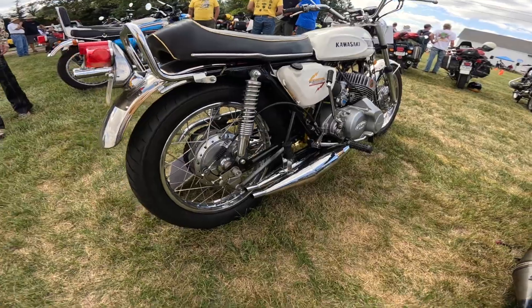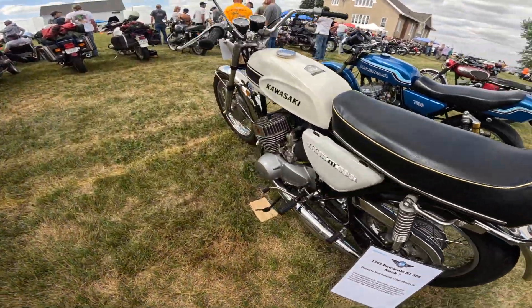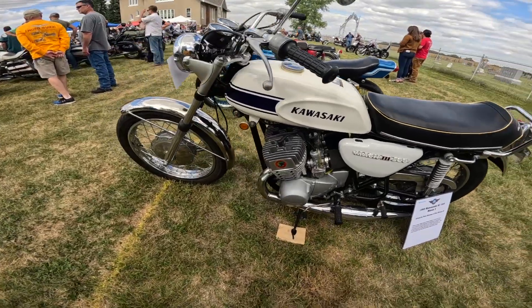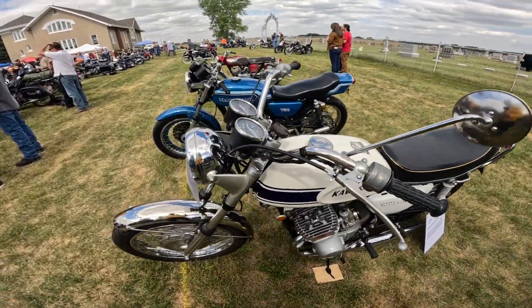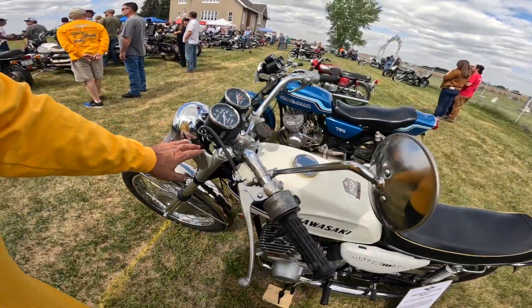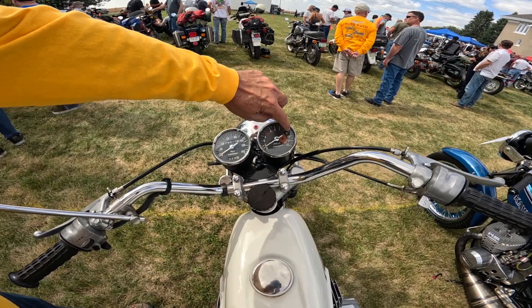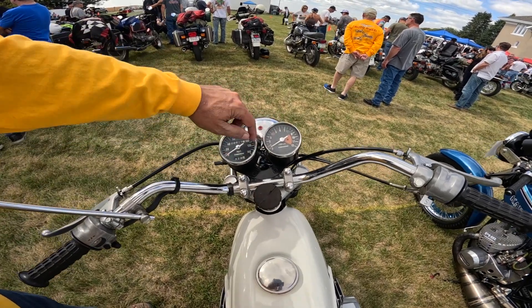A friend of mine over there owns this thing — he grew up with these and I kind of did too. This is a very exciting machine. Look how thin the forks are by today's standards. The bike had a power band from about right there to right there, and that's it — all the rest of the time it was kind of doggy.